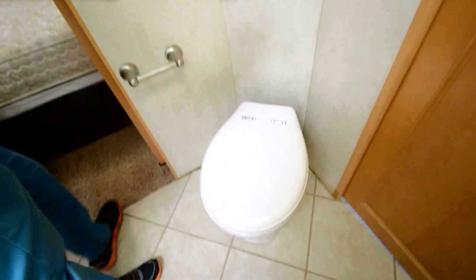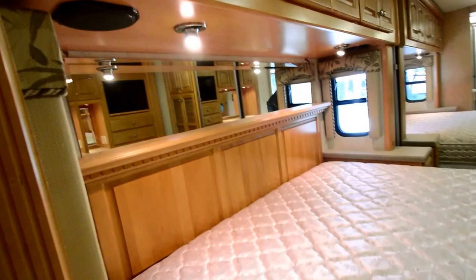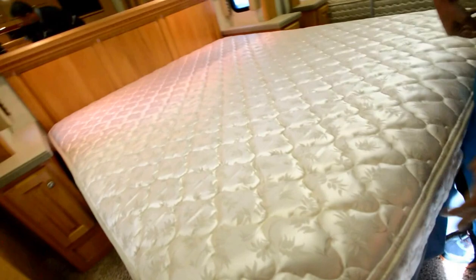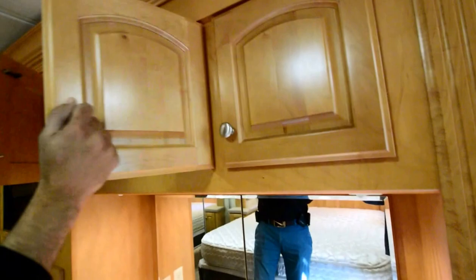King-size bed — that's another big plus. Let's see what's under there. There's an extra chair right here. A little vanity area, and there's a nice mirror that opens up — behind it is a window. Some cabinets up top and another TV. The previous owner upgraded and replaced the old TV with an LCD.